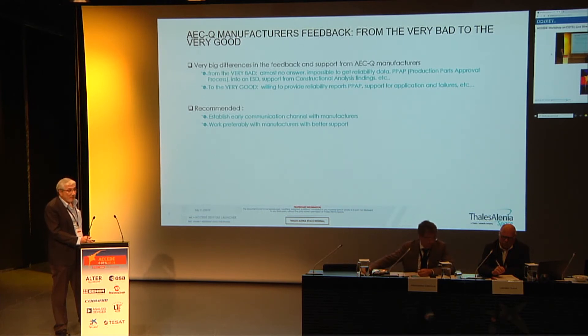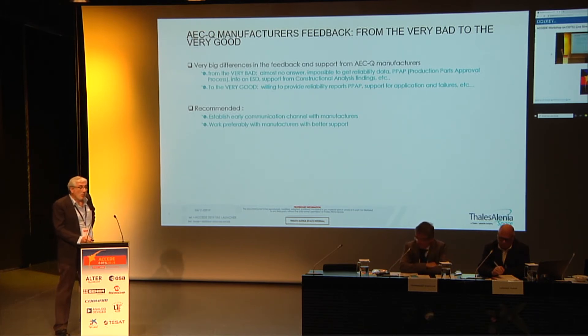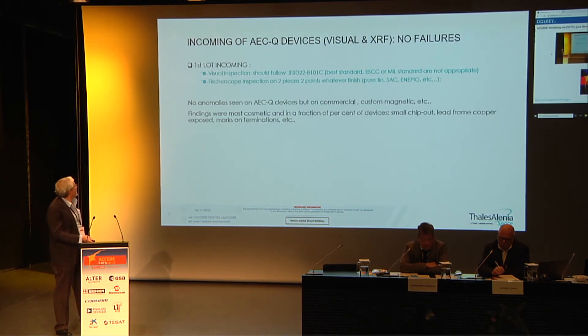What we have found is that some manufacturers have very good reliability data, while others provide reliability data that is more than ten years old. For the incoming inspection of automotive devices, we have not found any failure or anomaly between what we received and what is reported in the data sheet in terms of visual dimensions or materials. We have found some anomalies on non-automotive devices. The visual inspection criteria must be adapted, as what is written in ESCC or MIL standards is not appropriate for most plastics. We propose IPC/JEDEC J-STD-020 or equivalent as more suitable for this inspection.